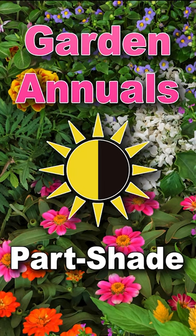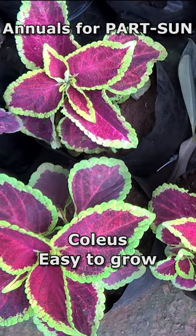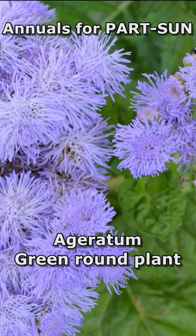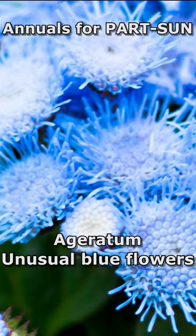Next, we're gonna talk about part shade or part sun. First is coleus. Coleus is very easy to grow. It's mostly grown for its pattern of colors on the leaves. Ageratum — very nice rounded plant with green foliage and nice blue flowers that are very unusual.